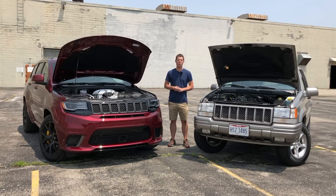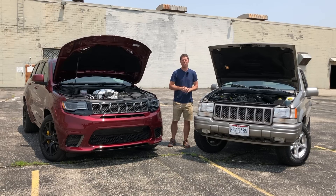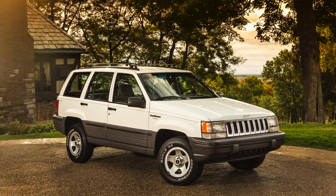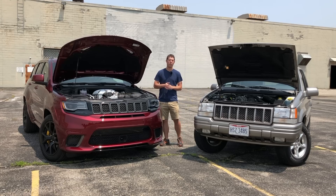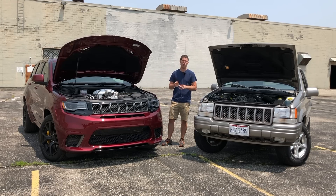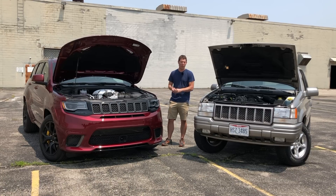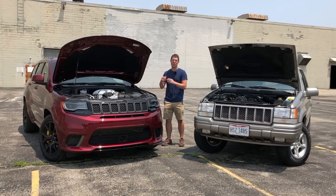There are more similarities in the drivetrains. The 5.9 Limited used a permanent four-wheel drive system and had a limited slip rear differential, paired with a beefed-up four-speed automatic transmission — not the normal one used in regular Grand Cherokees. The Trackhawk also uses a permanent four-wheel drive system, but there's no lever to engage high or low range — it's all done electronically now. It also has an automatic transmission, but with double the gears: an eight-speed auto versus the four-speed, also beefed up to handle all the extra grunt of the motor.